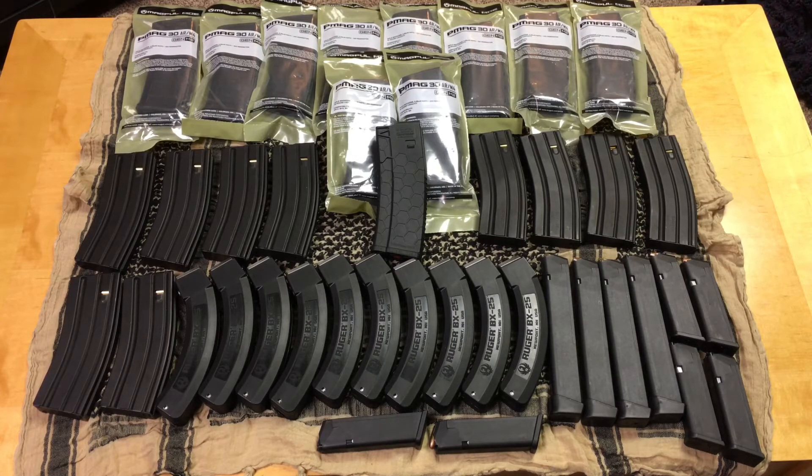I also have my Glock magazines — four of the 33-round G18 Glock 17 magazines, and then six of the standard 17-round magazines, so that comes out to 10. And as far as the AR mags go, I have at least 20 of those — actually 22, since I have another PMAG at work that's not on the table.